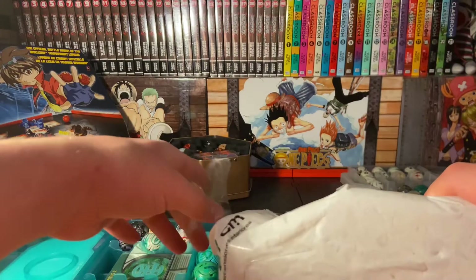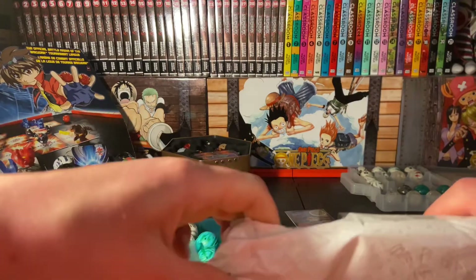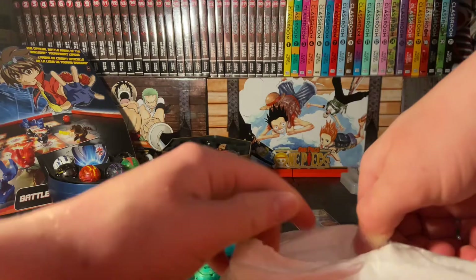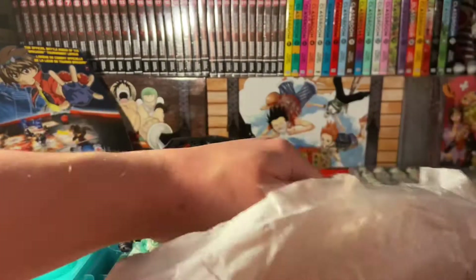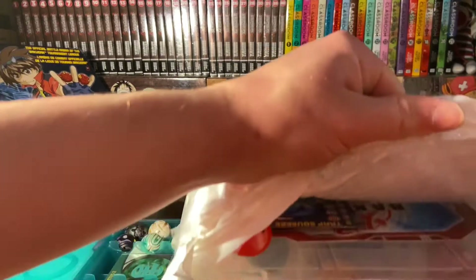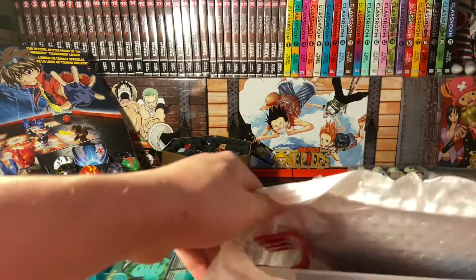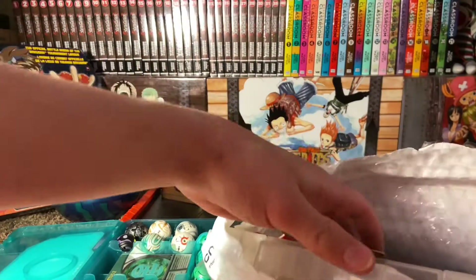I definitely recommend checking him out. He's on eBay — just look up Baku City. He sells some of the best stuff and he gave me just a bunch of Bakugan because of how I buy different ones. This dude's an absolute legend. So let's see what's going on here — I already see a Frosh, I see a bunch of ability cards, just some amazing stuff.